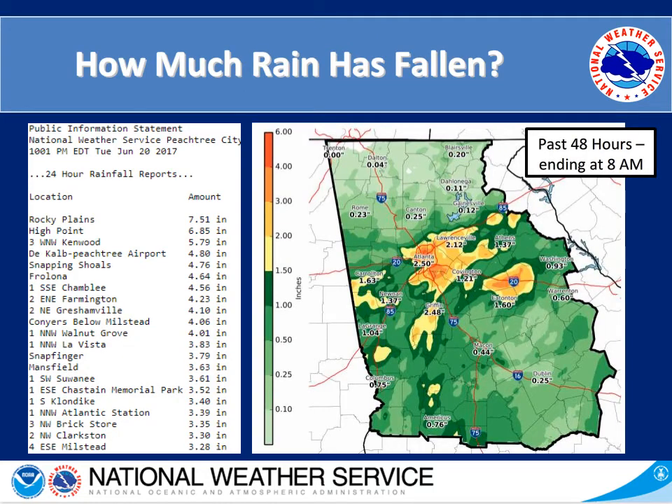Just how much rain has fallen over these past few days? The image on the left hand side is from Tuesday's rainfall ending at 10 p.m. on Tuesday, June 20th. We had generally 1 to 4 inches, but in some locations upwards of 6, 7, and almost 8 inches. On the right hand side we're looking at the past 48 hours ending at 8 a.m. today, and for some areas inside the perimeter in Atlanta we had upwards of 4 to 6 inches.